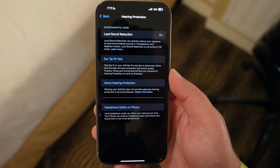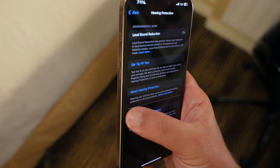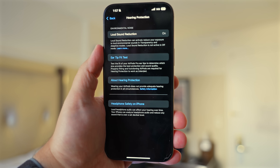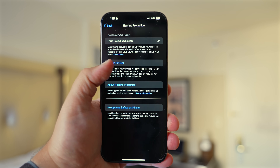In the hearing protection section, there's a loud sound reduction option that is enabled automatically. Loud sound reduction listens for loud noises around you in transparency and adaptive modes, and it reduces the level of the noise to prevent hearing loss. So if you're at a concert, for example, you could technically just use these as a very fancy pair of earplugs. You ever go to a concert and come home with ringing in your ears — hopefully that should help eliminate that or at least greatly reduce it.